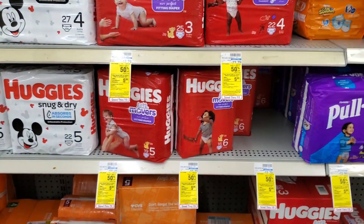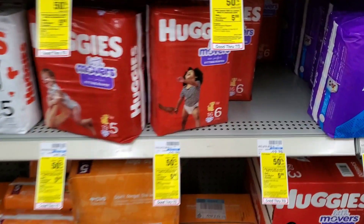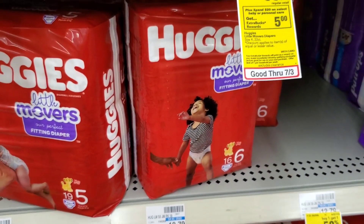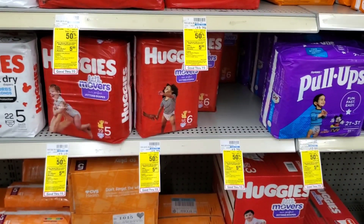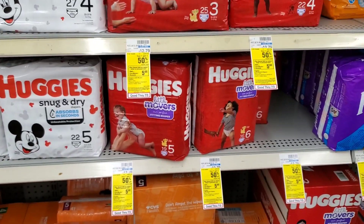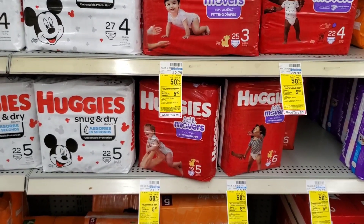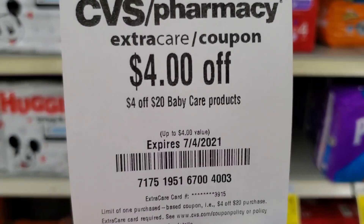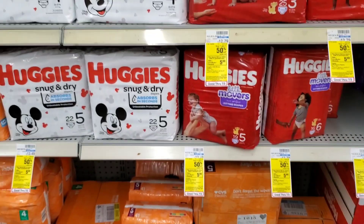Next I'm picking up Huggies — spend $20 get a $5 ExtraBuck, buy one get one half off. I'm getting one pack of Little Movers for $12.79 and one Jumbo Snug & Dry, putting me right around $20. I'll use two $2 off one coupons — go to southernsavers.com and enter 'Huggies' to find when they came out. So $20 minus $4 = $16, minus another $1 = $15, minus $4 is about $12, and we get $5 back — about $3.50 each.